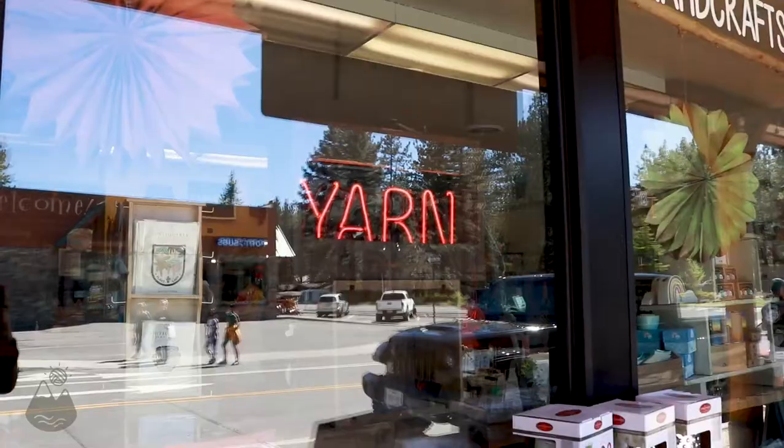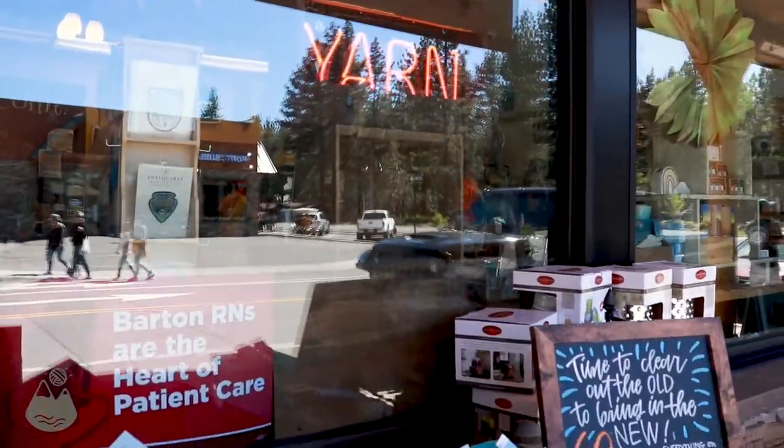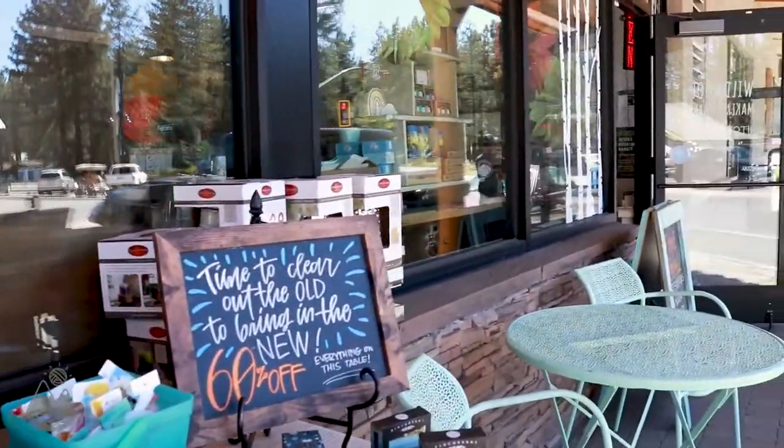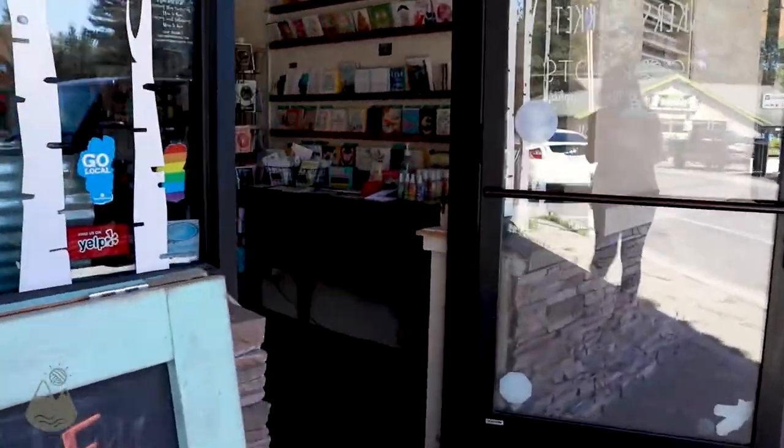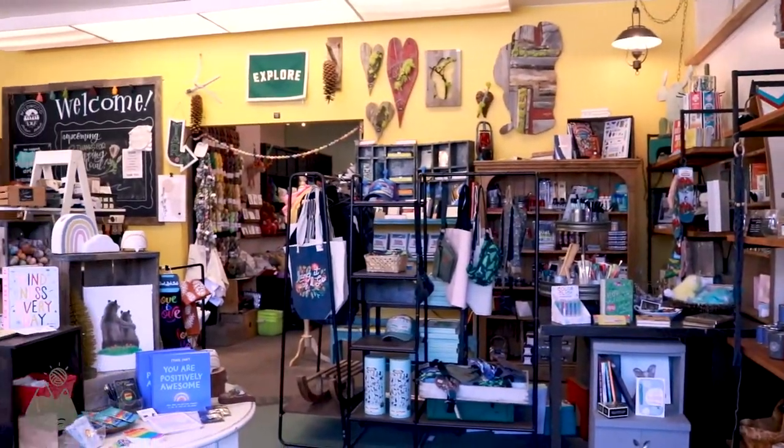Hi everyone, thank you for joining us for the third annual Sierra Nevada Yarn Crawl. I'm Aubrey, owner of Knits and Knots Tahoe. If you have never been to Knits and Knots before, we share a space with Wildwood Makers Market. We are a local boutique with lots of handmade items, art supplies, gifts, greeting cards, and all of that good stuff.